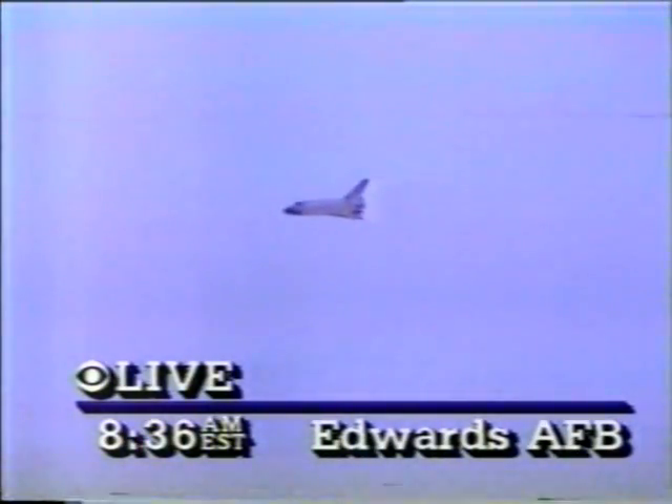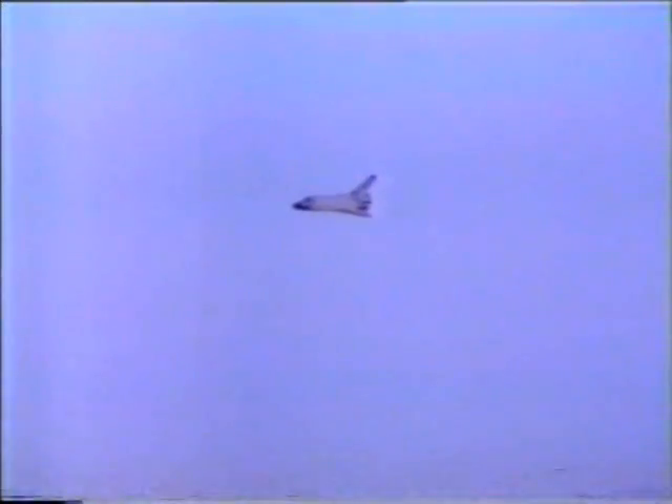About two minutes to touchdown. The weather at Kennedy Space Center this morning in Florida was bad, so the decision was made to bring the shuttle home after a week in space to Edwards Air Force Base in California.